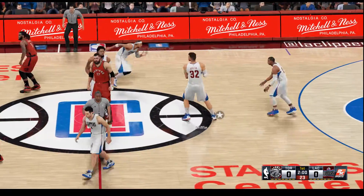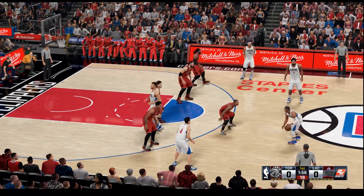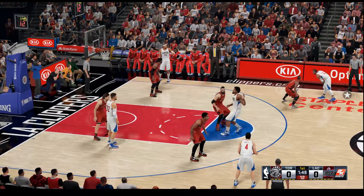The Clippers win the tip. Let's check out Toronto's starting lineup. The star pair of La Roche with the stars. Jamari Carroll is out there with Scola, and it's Valanciunas in at the center position.